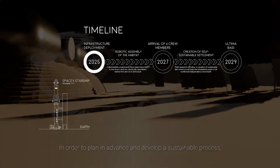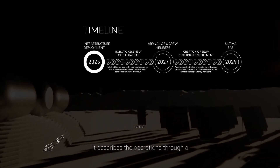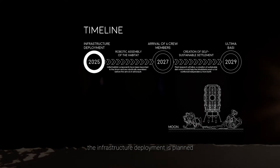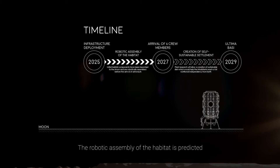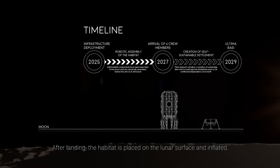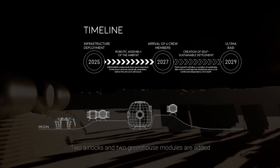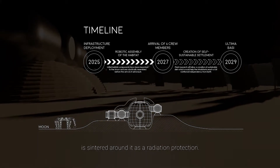A specific timeline has been set to plan and develop a sustainable process, describing operations over four years in three steps. In 2025, infrastructure deployment is planned where initial habitat components are launched to the moon. Robotic assembly of the habitat is completed before astronaut arrival. After landing, the habitat is placed on the lunar surface and inflated, regolith is piled around it, two airlocks and two greenhouse modules are added and connected, and finally a layer of regolith is centered around it as radiation protection.